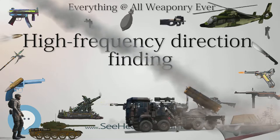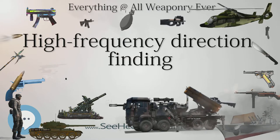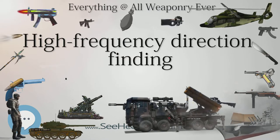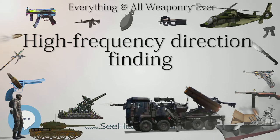It is estimated HF-DF contributed to 24% of all U-boats sunk during the war. The basic concept is also known by several alternate names, including cathode ray direction finding (CRDF), Twin Path-DF, and for its inventor, Watson-Watt-DF, or ADCOC/Watson-Watt when the antenna is considered.